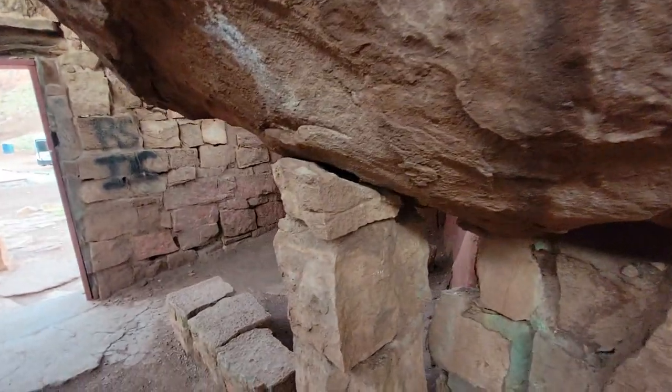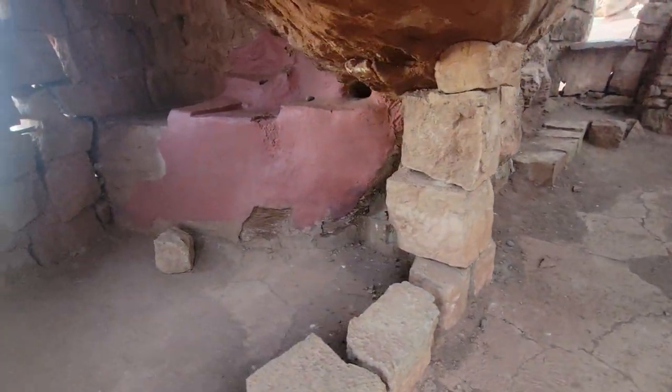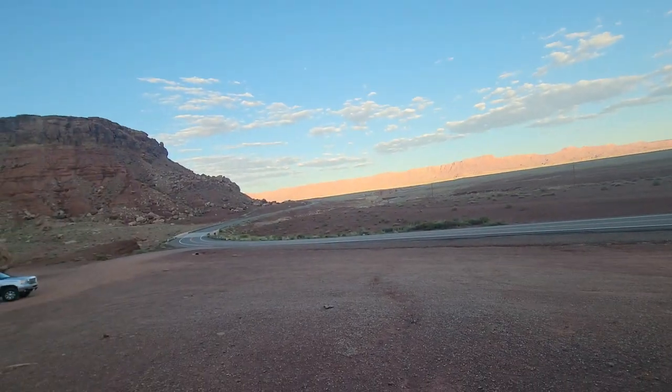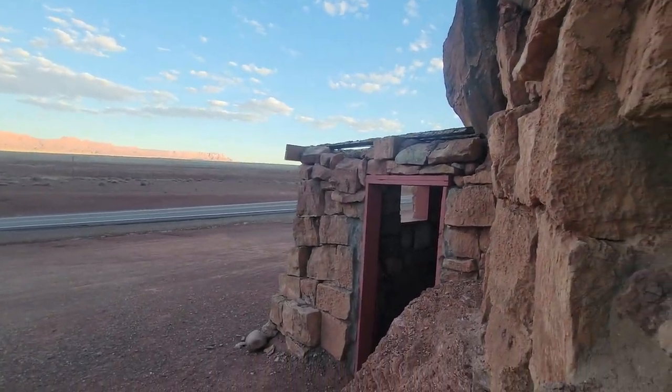Look at this — they're trying to hold this huge rock up. Here's a little chill spot with another window. Look at your view — this is amazing. Here's another little room.